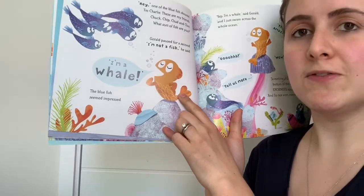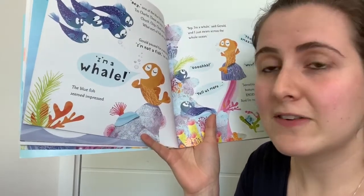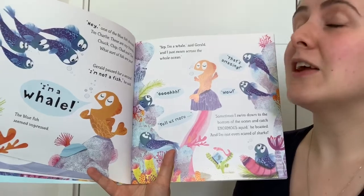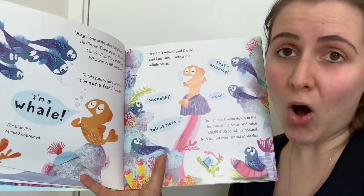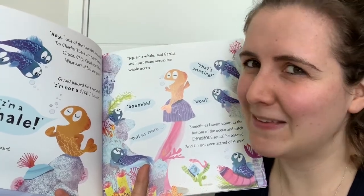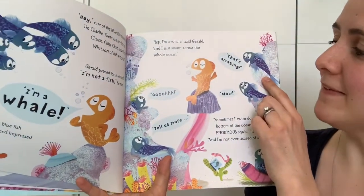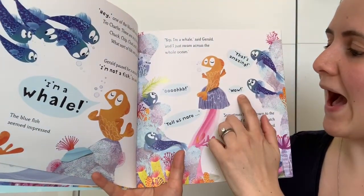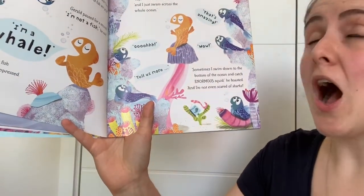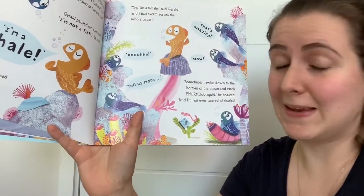'I'm not a fish,' he said. 'I'm a whale.' The blue fish seemed impressed. 'I'm a whale,' said Gerald, 'and I just swam across the whole ocean.' Is that true? Is he really a whale? Did he really swim across the whole ocean? 'That's amazing!' 'Tell us more!' 'Sometimes I swim down to the bottom of the ocean and catch enormous squid,' he boasted.